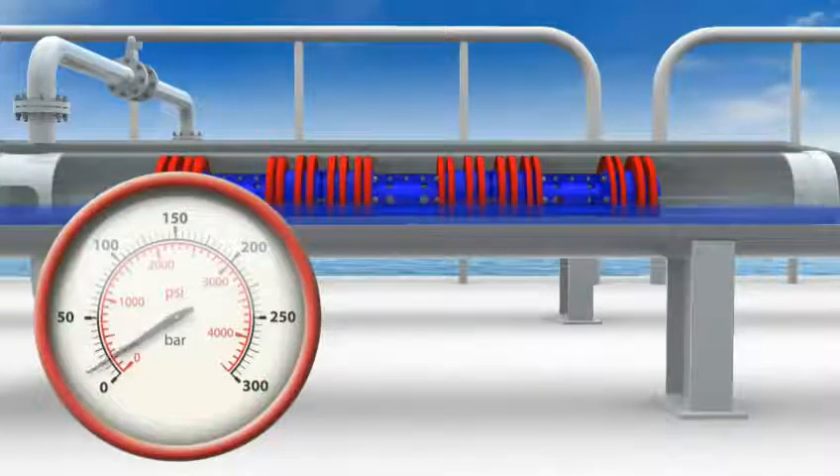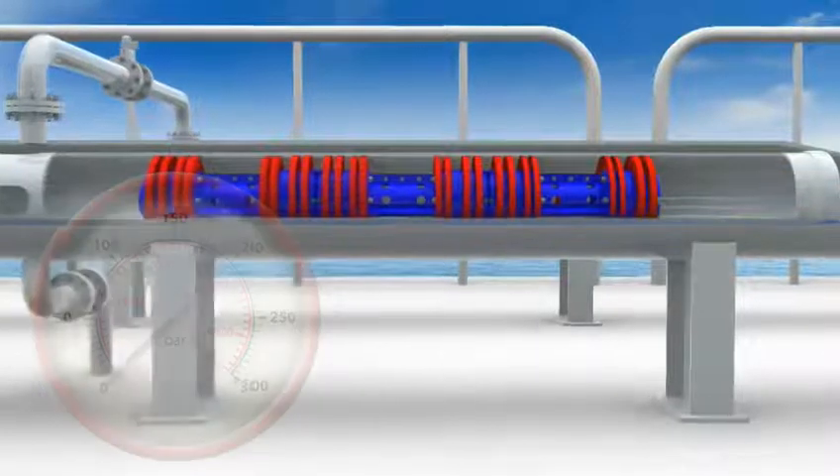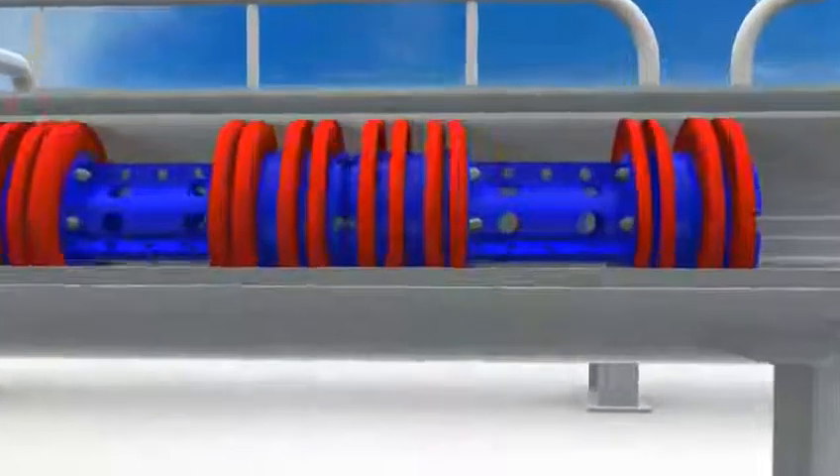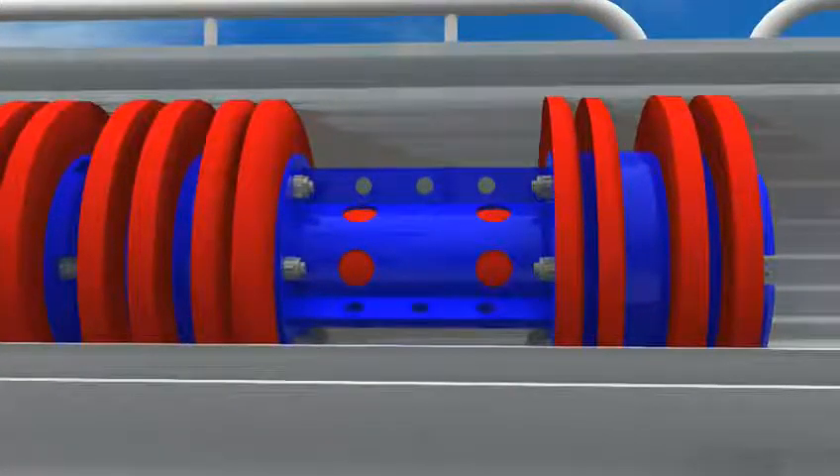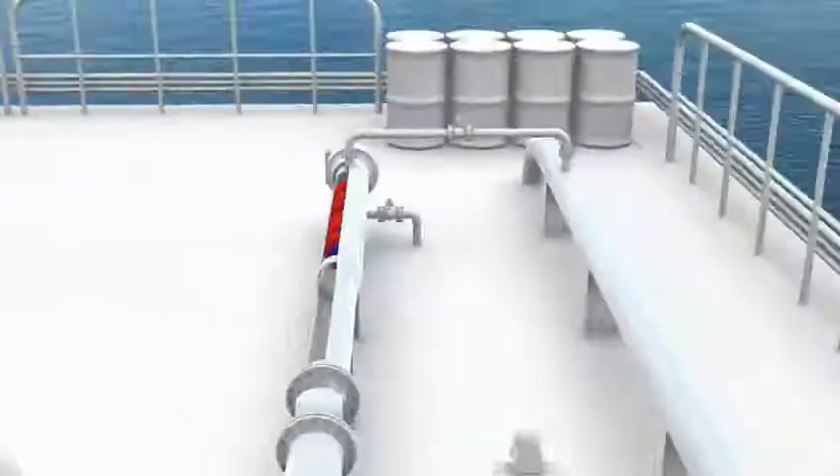With a pre-determined pressure drop in the launcher, a trigger mechanism on the next pig is armed. This mechanism then prevents product bypass and this pig is now ready to launch. Meanwhile, the first pig continues along the pipeline.